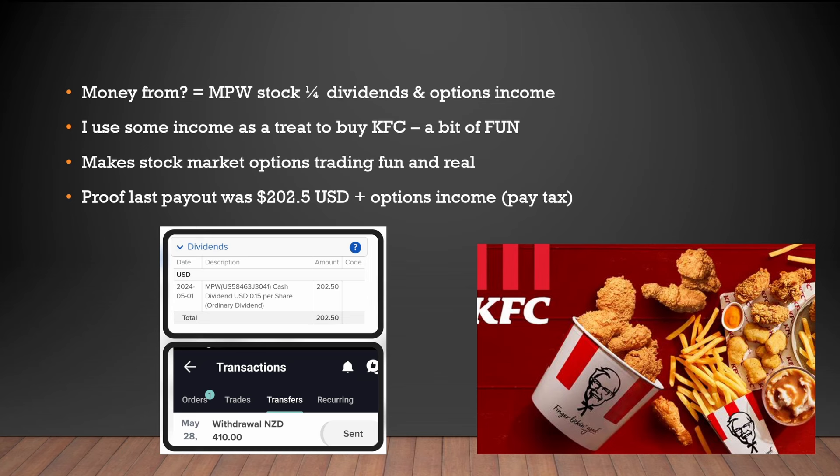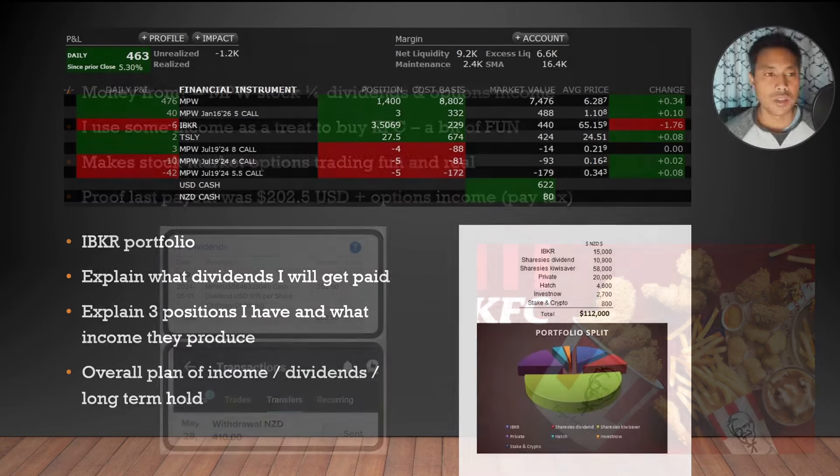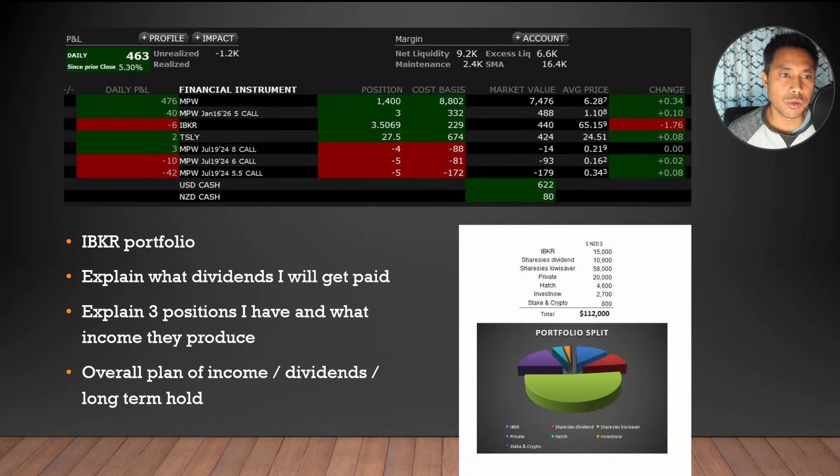Just as proof, you can see a screenshot here of me getting $202.50 USD from the dividends itself, paid out this year. And at the bottom, you can see I withdrew $410 New Zealand dollars, which also included some options income that I gained — I'll talk about that very soon.